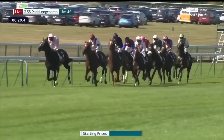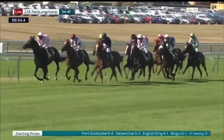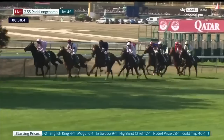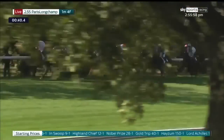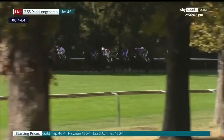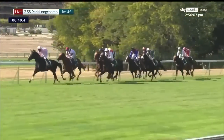The nose-banded Gold Trip's next — dark jacket, dark green, a pink cap. He's around the outside of In Swoop, big white face and blue sleeves for him. Then the last trio: extreme right is Highland Chief in pink and green colors. With him is Lord Achilles, a red sleeve jacket.